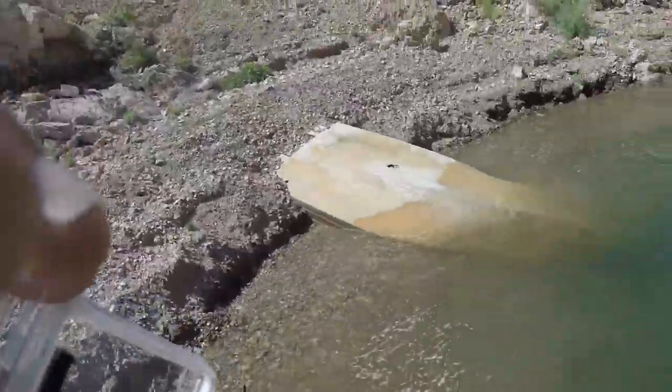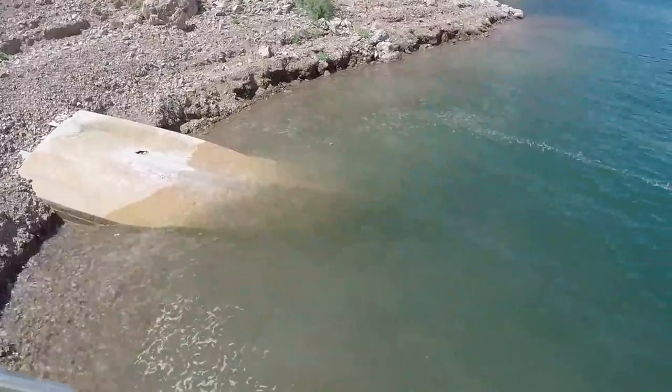Alright, what's up everyone — we are out here at the lake again, me and Adam like always. We were just driving around near the Narrows and we just found this old boat sucking up underneath the water — it's halfway underwater and halfway above water.